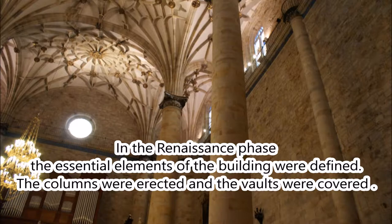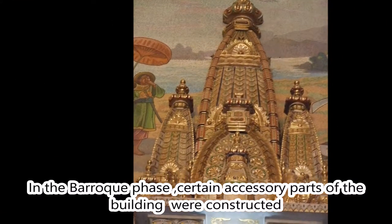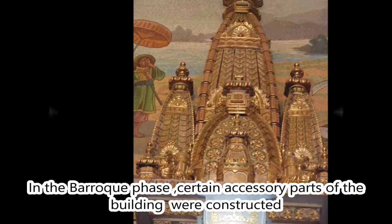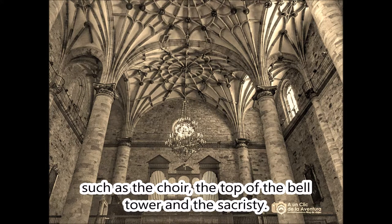The columns and walls were erected. In the Baroque phase, certain accessory parts of the building were constructed, such as the choir, the top of the bell tower, and the sacristy.